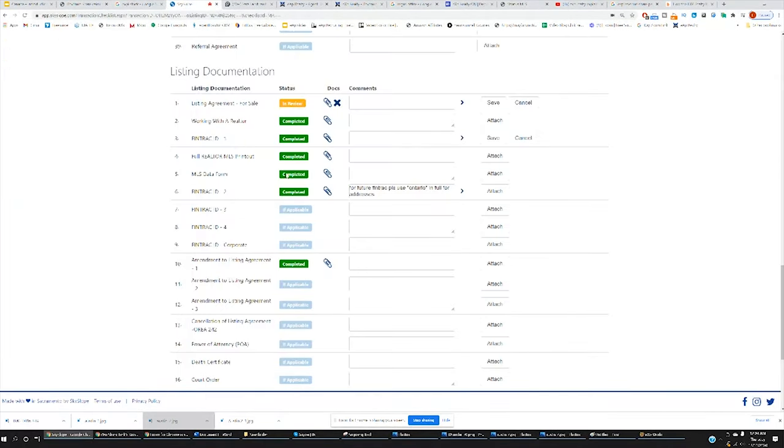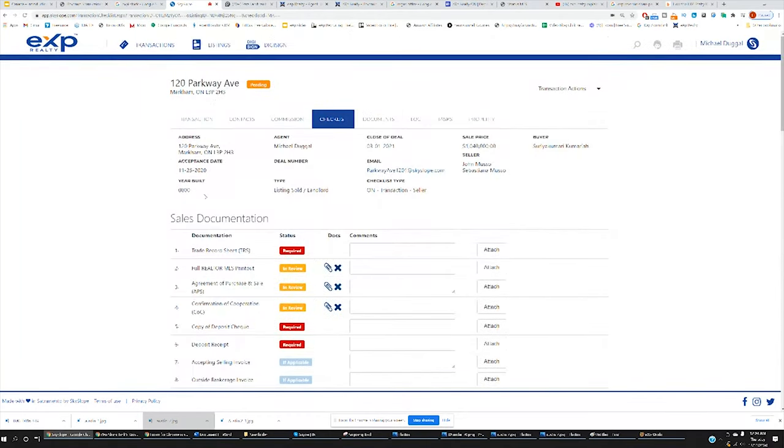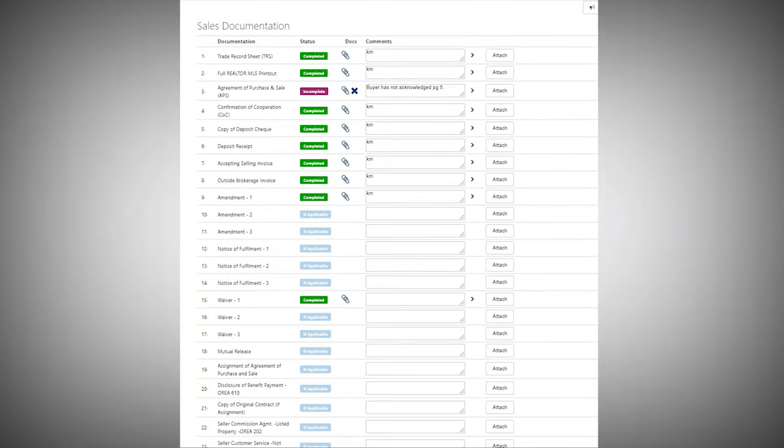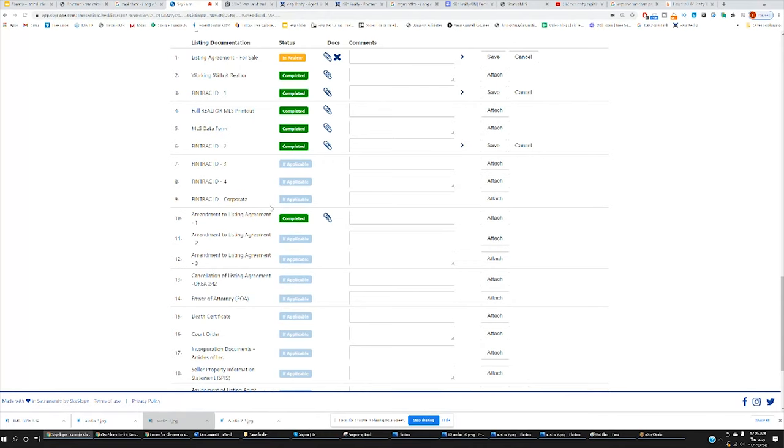As far as uploading paperwork is concerned, everything is hosted on a platform called SkySlope. For example, uploading listings and buyer sales — you simply attach it, they've got a checklist, and over the span of a day the broker reviews your documents and makes comments. As you can see, they're pretty easygoing: 'For future FinTrack, please use Ontario in full.' Completed. No more emailing back and forth or submitting papers to the office — simply upload and plug and play.